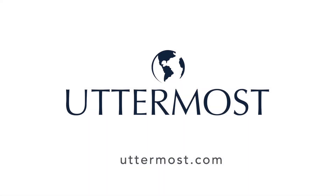Natural, soothing, and relaxing — the Modern Coastal Collection from Uttermost.